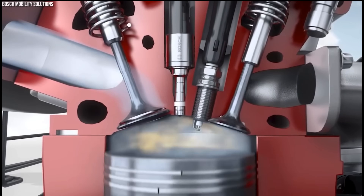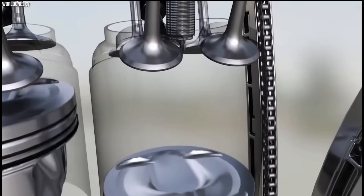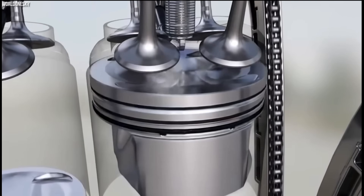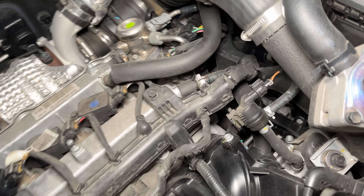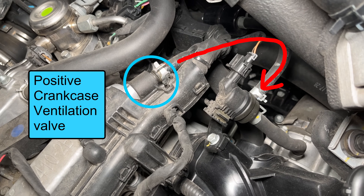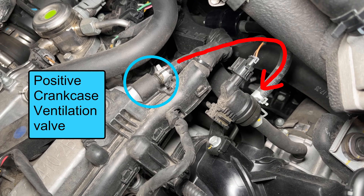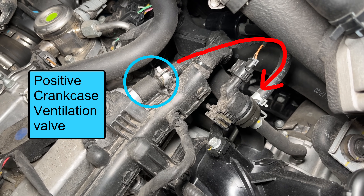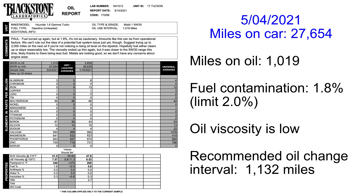How does a bunch of gas even get in the oil? One of the ways is called blowby — a little bit of fuel can get past the piston rings into the crankcase. The positive crankcase ventilation system works to relieve crankcase pressure and remove fuel vapors from the oil. So the first thing I did was clean my PCV valve — it's right here on the valve cover. The PCV valve is a one-way check valve that allows vapors out of the crankcase but prevents turbo pressure from the intake from going into the valve cover.